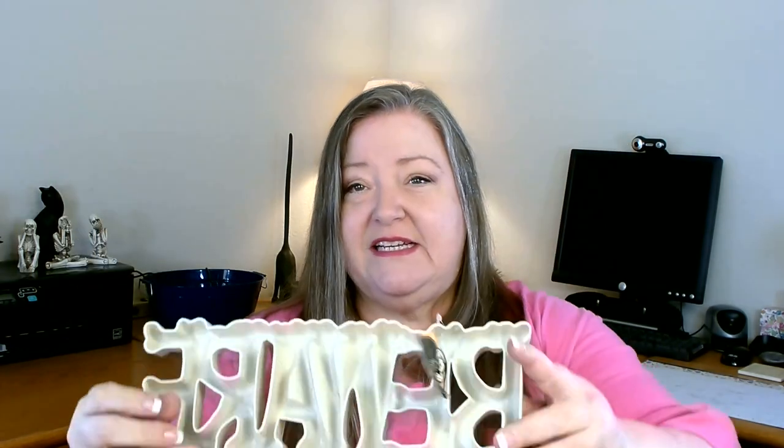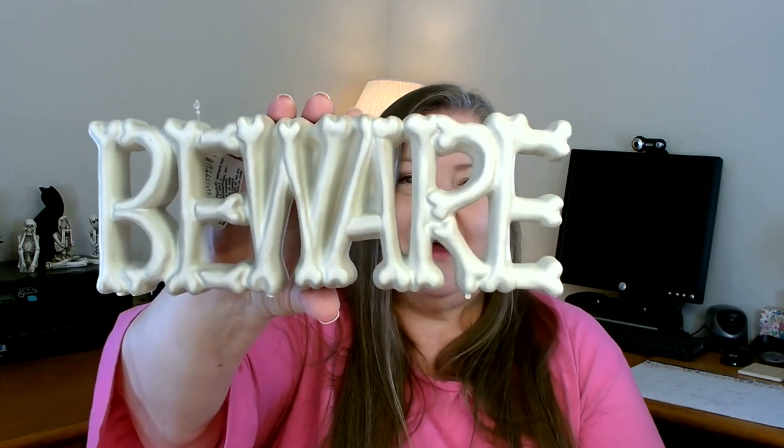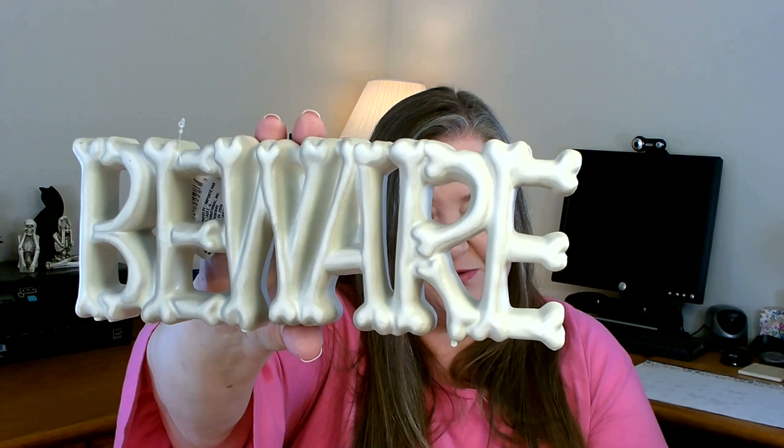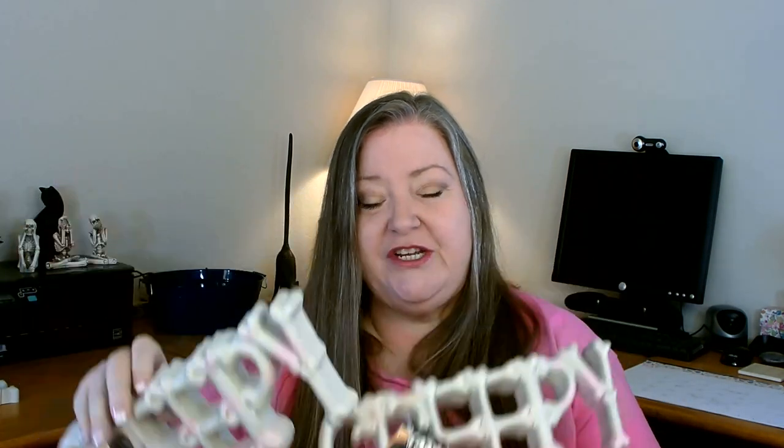My favorite find this week are these bone-shaped signs — I picked up two that say 'beware.' They look like bones and they're plastic, but they feel really well made. They don't bend easily. I also found one that says 'creepy.' I really like these — they're a good size. You could stand them up on a counter, side table, or mantle, or put them on a wreath, which is why I picked up two of each. If you find any other sayings done this way in your store, please let me know in the comments. I think they have that perfect creep factor for Halloween.